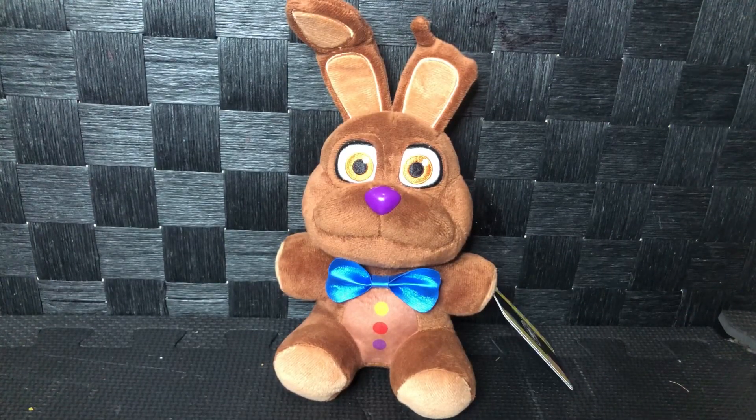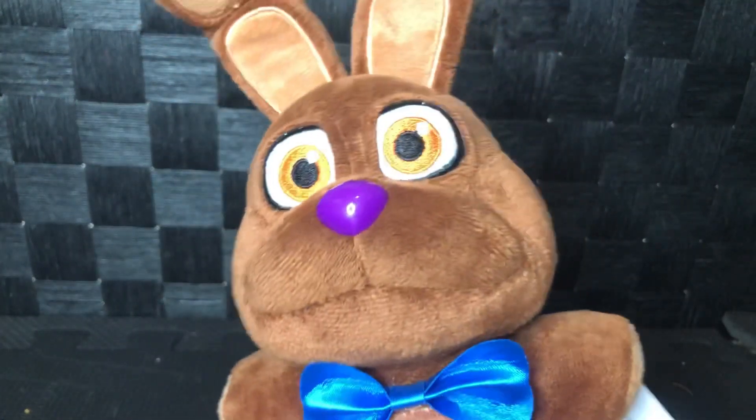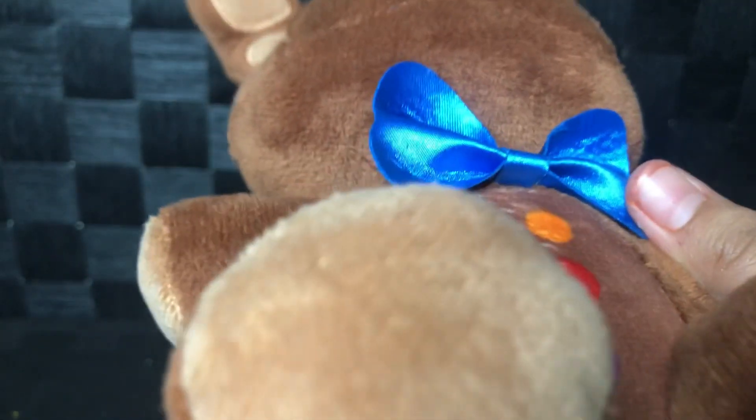Hey guys, Super Foxy Booms here, and guess what came early — the Chocolate Bonnie! Yes, so happy he came. Look how good he is — I even got a good looking one too.